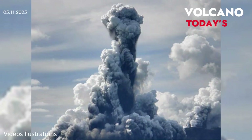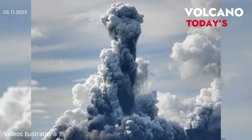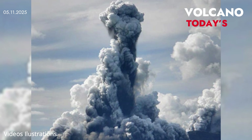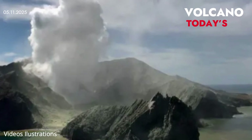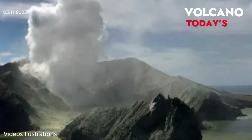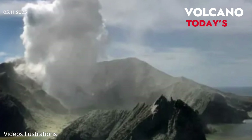Unlike dramatic land eruptions, Axial Seamount's activity is non-explosive, meaning people on shore likely won't notice anything at all. "Think of it like putting a mile of seawater on top of Hawaii's Kilauea," Kelly said. "There may be some fountaining, but no ash clouds."